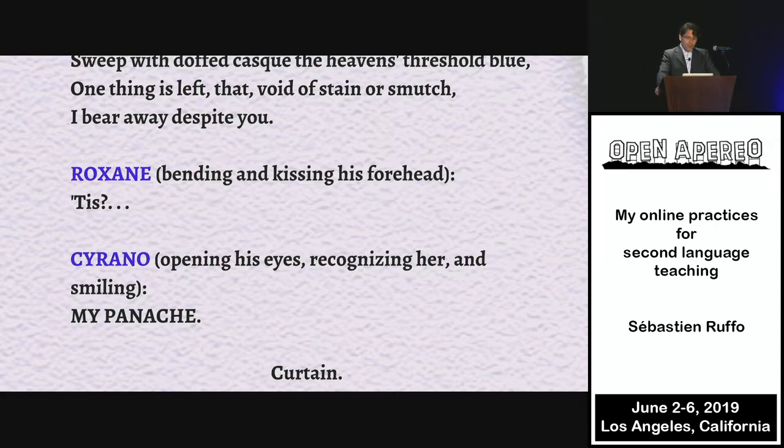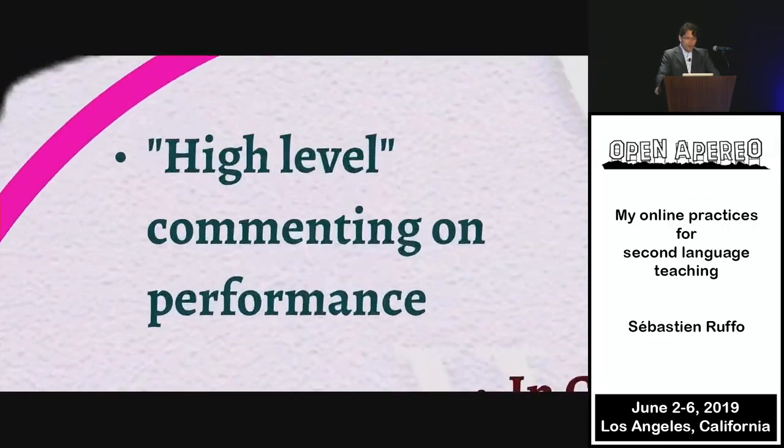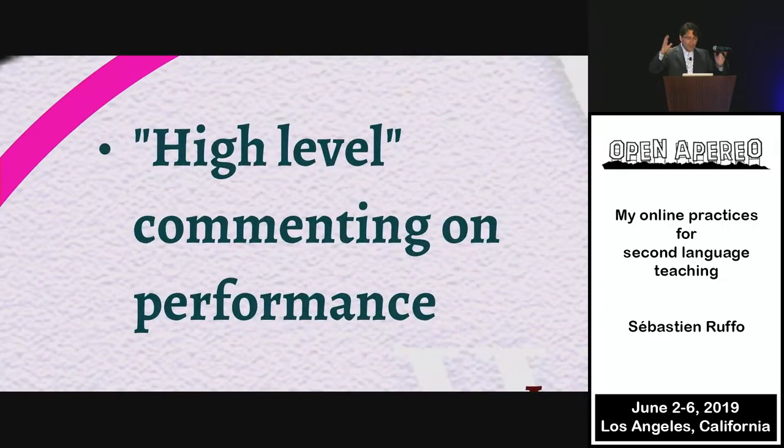In my treasure cove, I put this kind of high-level commenting on performance. I care for that. I'll listen to people at the next level, and everyone who speaks, speaks with their own body — even if it's a second language, there's a whole person there.